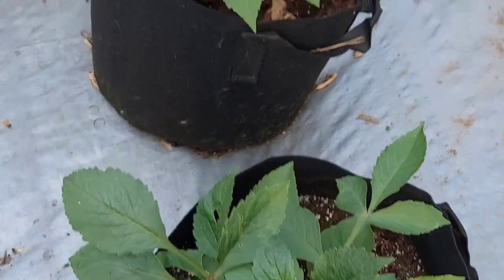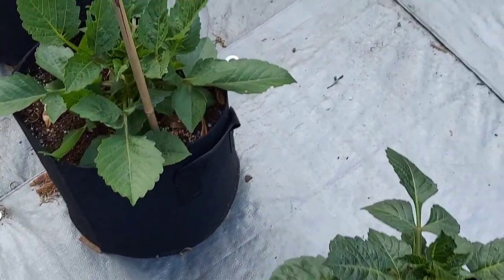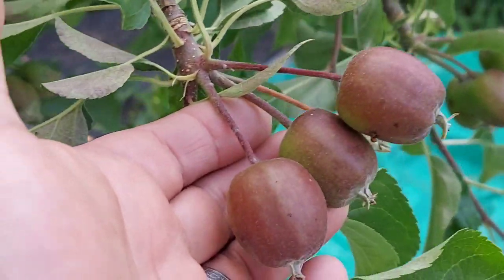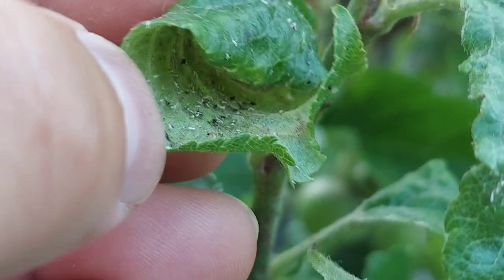So yeah, between the gray tarp and the apple tree — which has been the magnet for all the pests — I still got apples on it, but boy it was bad. Look at this — that's all aphid damage, all of it.